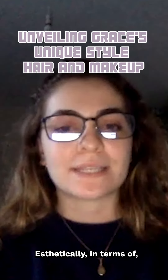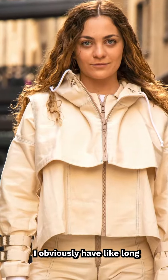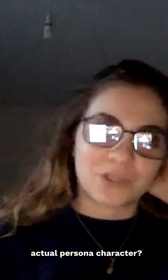The way you pictured Grace aesthetically — makeup, hair — I obviously have long, curly, blonde-brown hair, but do you want it straight? Do you want it up? Do you want it down? How do you see Grace's actual persona and character?